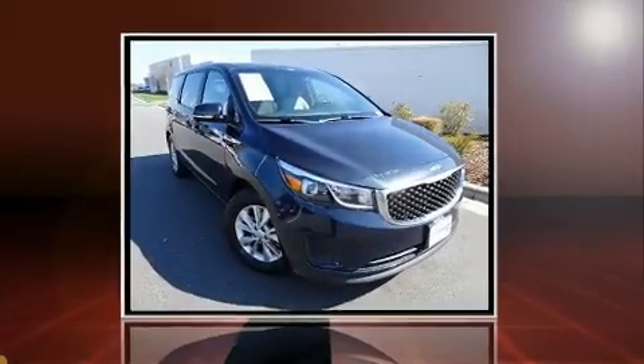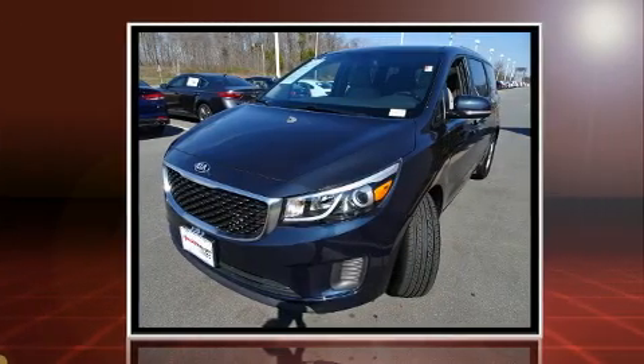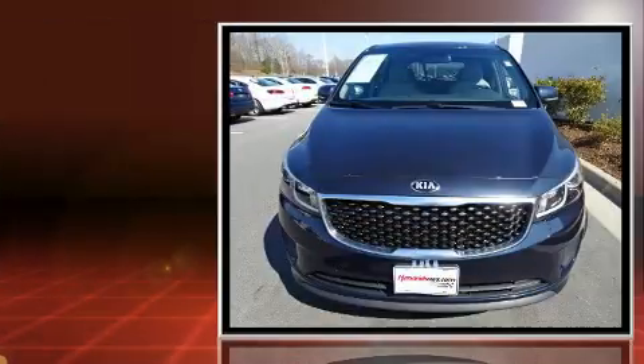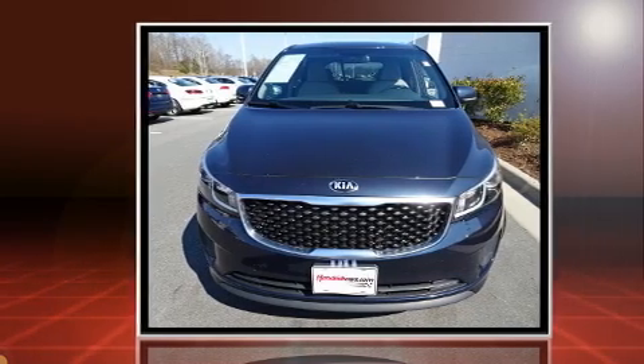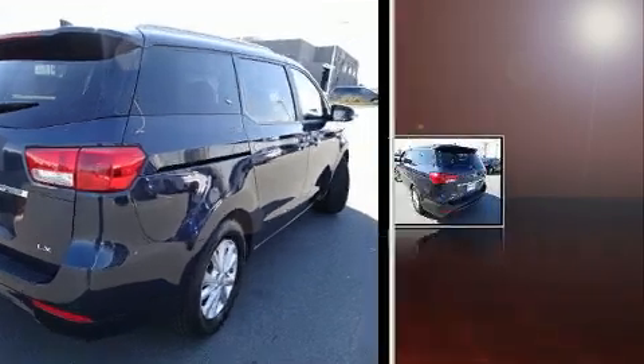You can expect a lot from the 2015 Kia Sedona. It features an automatic transmission, front-wheel drive, and a 3.3-litre six-cylinder engine. Kia infused the interior with top-shelf amenities such as front and rear air conditioning, fully automatic headlights,